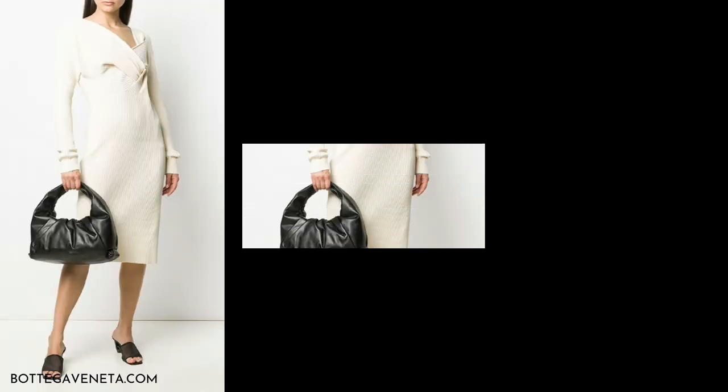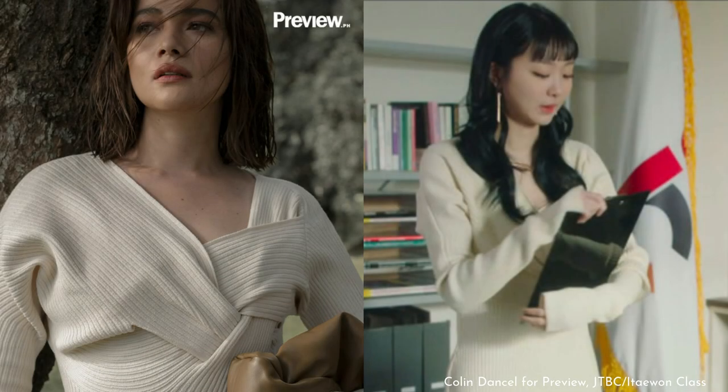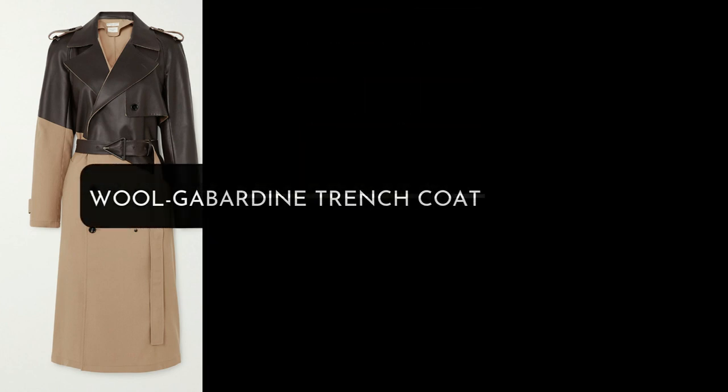One BV item that found its way to one of our favorite K-dramas is this ivory ribbed dress. Featuring a twisted neckline and streamlined shape, the dress was worn by Kim Dami in Itaewon Class — months after Bea Alonso sported it for Preview's January 2020 cover.